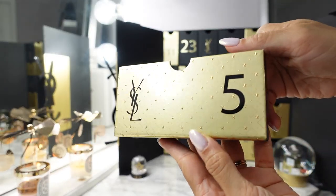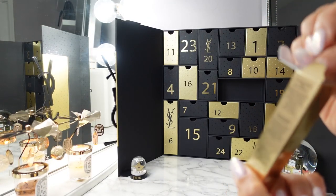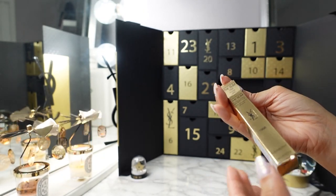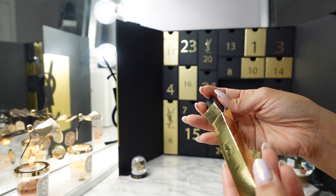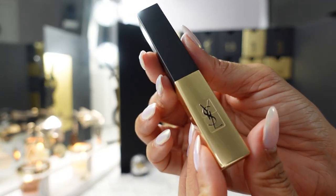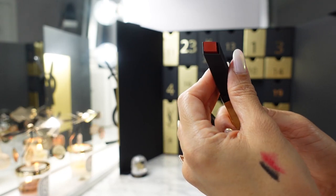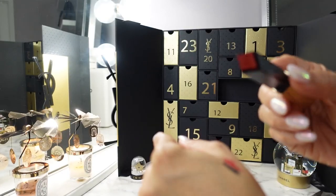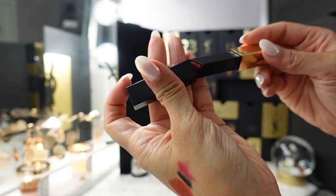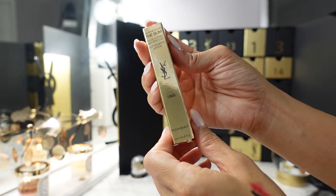Day five is a larger gold box — the Slim Leather Matte Lipstick, which appears to be full size since it has its own individual packaging. The shade is 1966 Rouge Libre. Swatching it — very cool design, reminds me of the Hourglass really skinny lipstick. This one is a very orangey red, it's matte. I prefer usually a satin or glossy finish, but I wouldn't mind using this — I usually top a matte lipstick with a gloss.